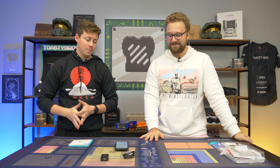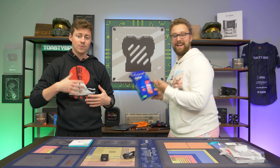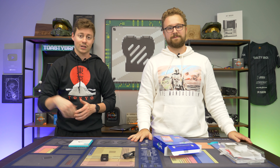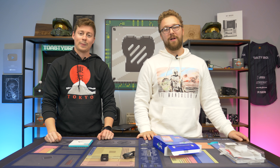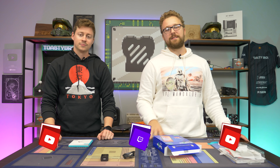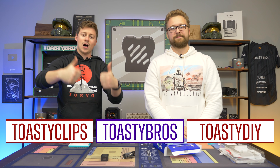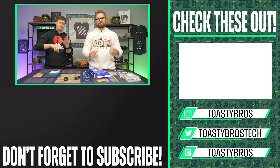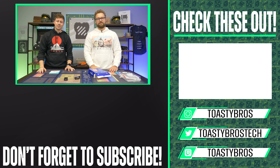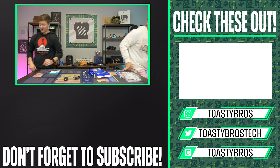All right guys, that was a really fun roundup of our five top tech products under $30. If you liked this stuff or want to add anything for the next time — maybe a different price range — let us know in the comment section down below. Links to everything will be in the description as affiliate links. Don't forget to check out our other YouTube channels and Twitch at ToasterBros. Like, comment, and subscribe, and we'll see you guys in the next one!